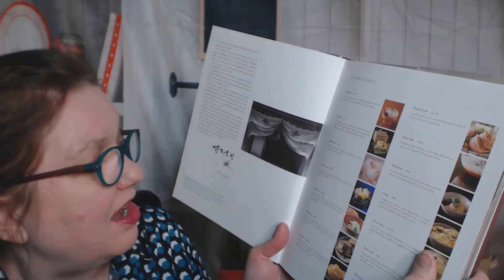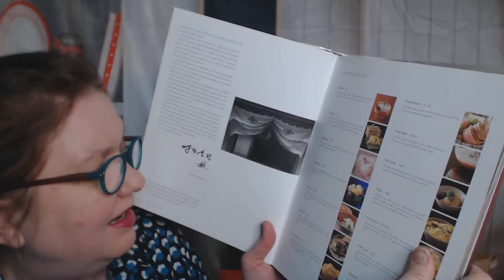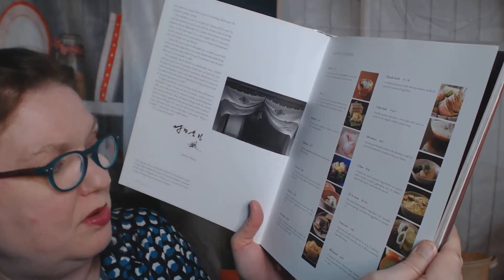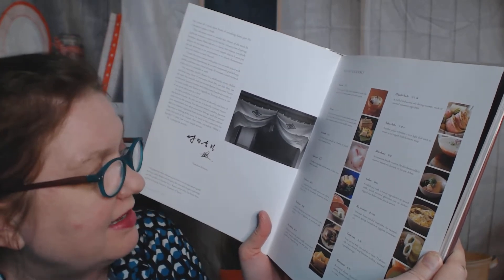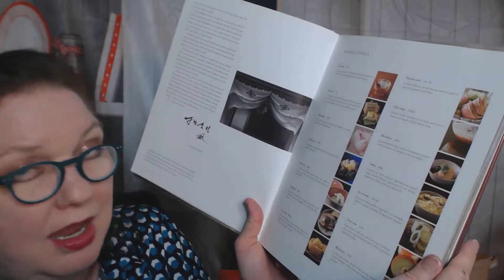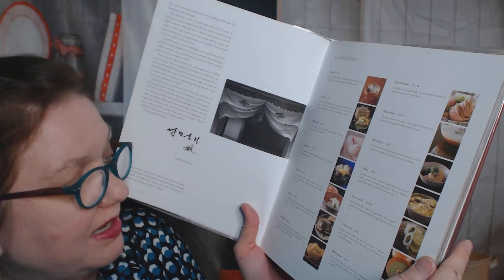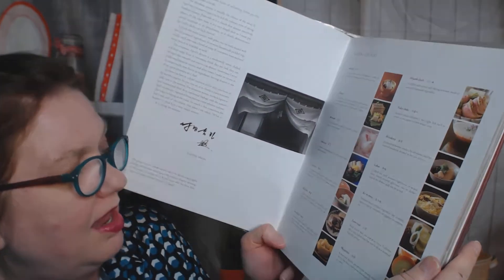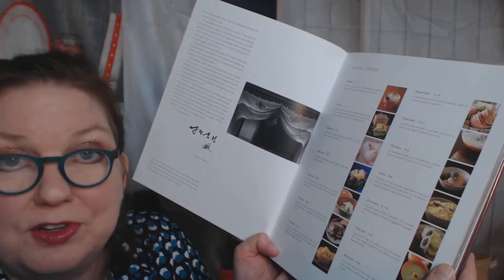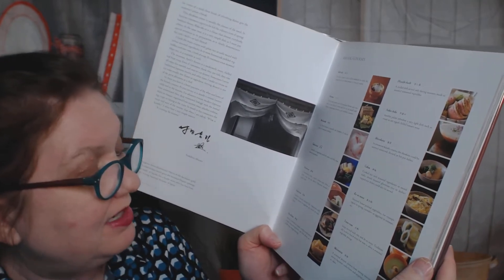The next course is Takiyawase, a medley of vegetables and fish, meat or tofu, simmered separately. The next course is Futamono, a substantial dish, usually nimono wan — often a hearty soup, but not always. Futamono means a lidded dish. The next course, Yakimono, is usually a broiled seasonal fish; sometimes tofu, bamboo shoots, or eggplant are served as Yakimono. Then Suzakana is served to refresh the palate — it's usually comprised of crisply textured vegetables and wild plants in a mildly sour vinegar dressing.